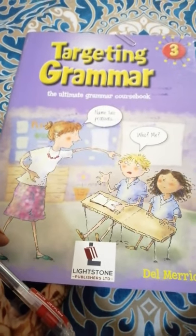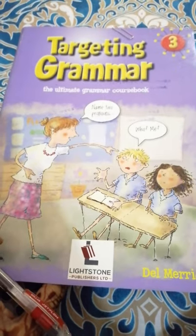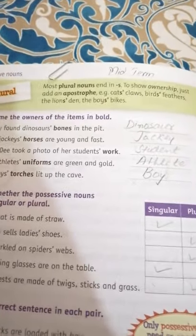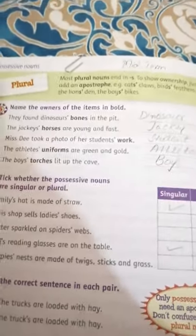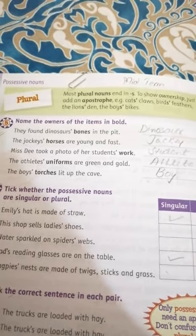Assalamu alaikum students, I am Misha Islam and we will do the exercises of Targeting Grammar Group 3. Today we will start page number 18. We already know about singular and plural, and we will get more information about plural on this page.